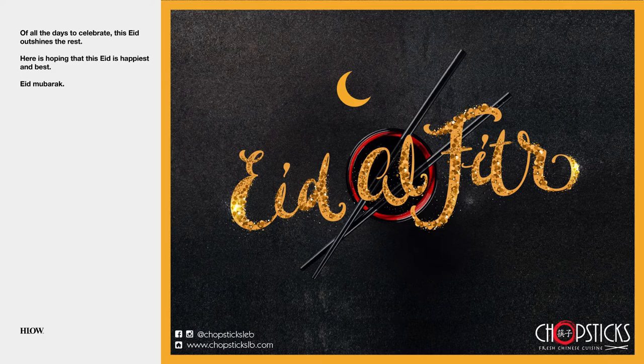Eid al-Fitr. The magic of this holiday is sprinkled throughout this digital greeting card with sparkling calligraphy. Faithful to the brand's image, you can find the red circle within the bowl along with two chopsticks. The dark background, as shared earlier, represents the dark sky at night.